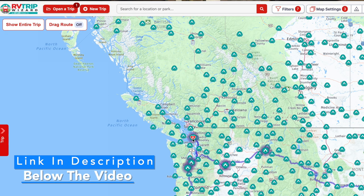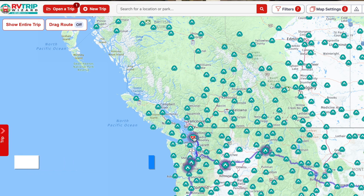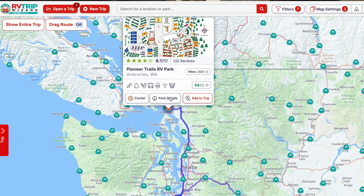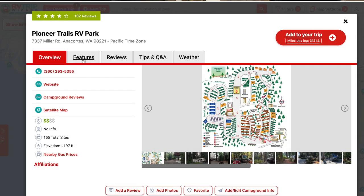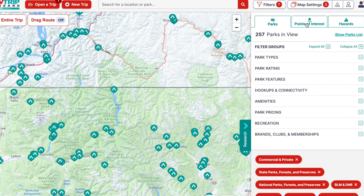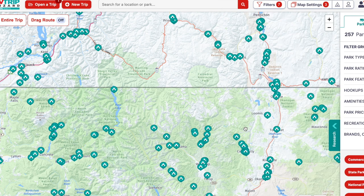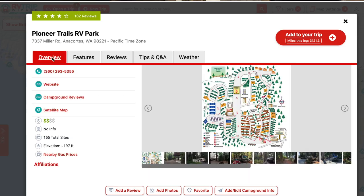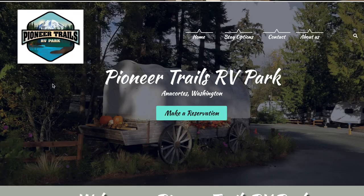Here's a tip for how we find these locations so they fit our big rig, are pet friendly, and have everything we need: we use an awesome app called RV Trip Wizard. There's a link below and you get a free trial. It lets you pick your destination, look at different campgrounds, read reviews, and filter by big rig friendly, pet friendly, or any amenities you want — forest campgrounds, state parks, everything. That's how we found Pioneer Trails RV Park.